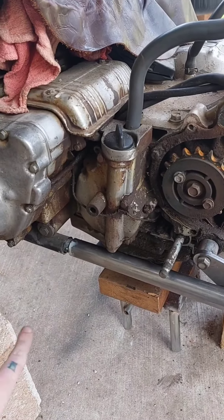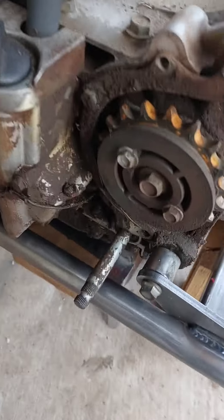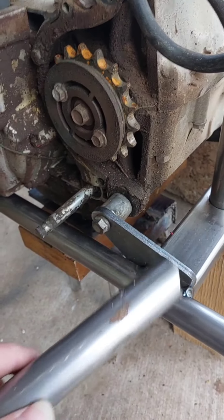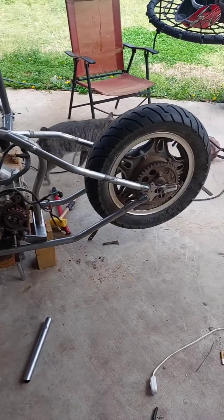We ran into a bit of an issue with the frame — we actually couldn't get things to line up right. So we took this bar here, wedged it in and on the other side, put it in the center, wedged it, separated it a bit, pulled it back out, and they slid right in. It was just great. There she is — it's on.